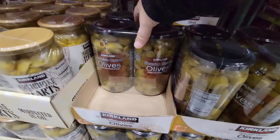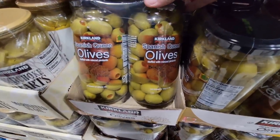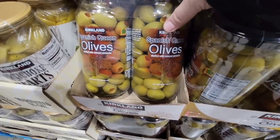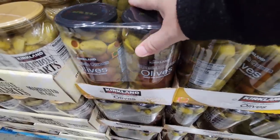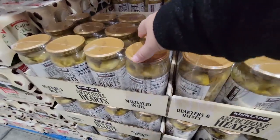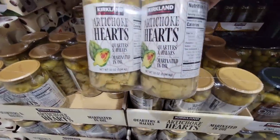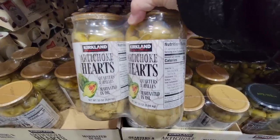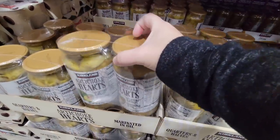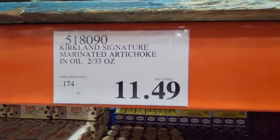Now their olives — if you're putting together any kind of charcuterie board, they have the Spanish olives. This is two jars and look at the size of those olives — comparing to my thumb, those are huge — but you're getting both jars for $11.49. And to add to it, the artichoke hearts in oil — this is a good size container. I like to chop them up really small, especially for salads or pizza. $11.49.